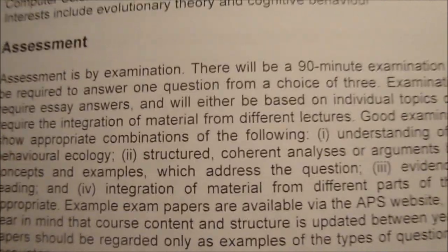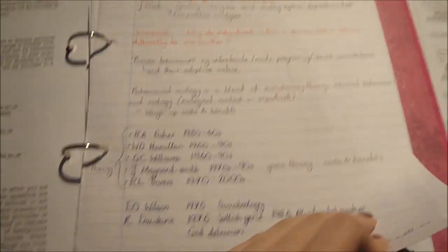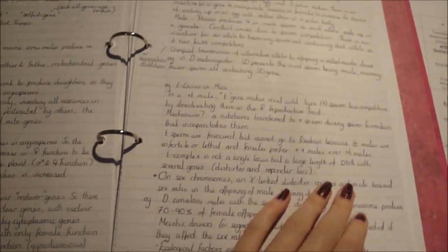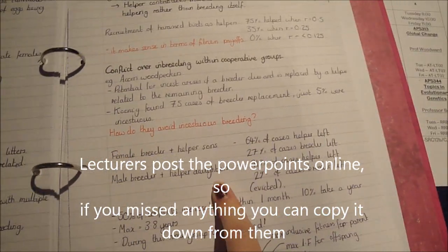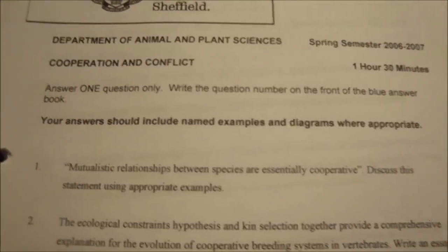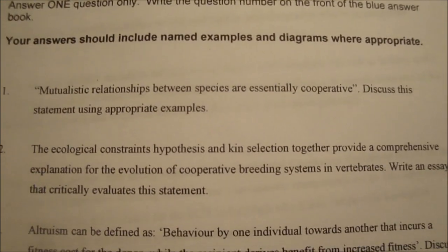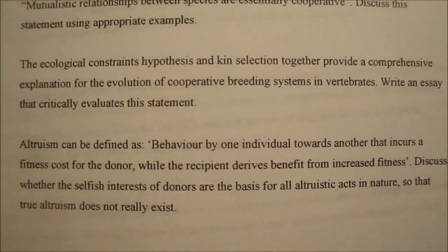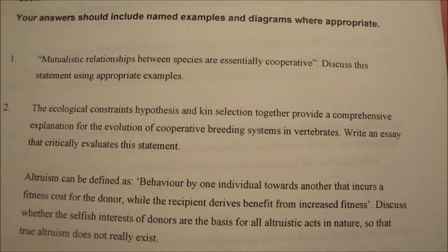Usually the assessments are exams — an hour and a half where you have to write an essay from a choice of three. It can be on anything in the entire course, which means you need to do a lot of revision unfortunately. This is just my lecture notes — this is stuff that I've actually written in the lecture; I like to make it neat and then just fill in gaps that I can come back to later. These are the kinds of questions for third year. If this means nothing to you now, don't worry — by the time you get to second year you'll understand what this stuff means.